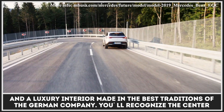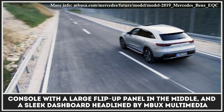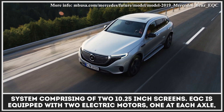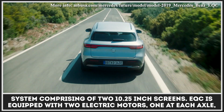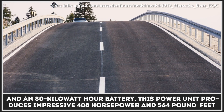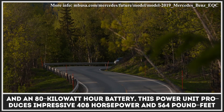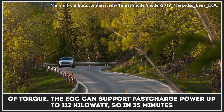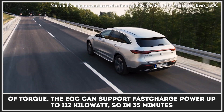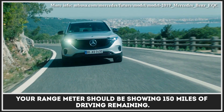You'll recognize the center console with a large flip-up panel in the middle and a sleek dashboard headlined by the MBUX Multimedia System, comprising two 10.25-inch screens. The EQC is equipped with two electric motors, one at each axle, and an 80-kilowatt-hour battery. The power unit produces 408 horsepower and 564 pound-feet of torque. The EQC supports fast-charge power up to 112 kilowatt, so in 35 minutes your range meter should show 150 miles of driving remaining.